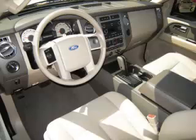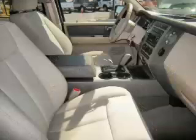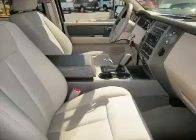Top features include overhead console, traction control, tinted windows, adjustable pedals, and rear seat audio. Are you ready to experience this vehicle for yourself?